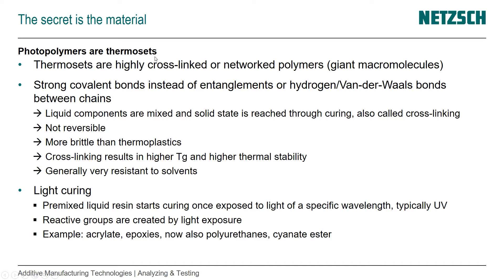The material of choice for photopolymerization are photopolymers, and photopolymers are thermosets that are highly cross-linked network polymers — giant macromolecules that have covalent bonds. Instead of the entanglements we know from other polymers such as thermoplastics, or hydrogen and Van der Waals bonds between the chains, thermosets and photopolymers have strong covalent bonds.